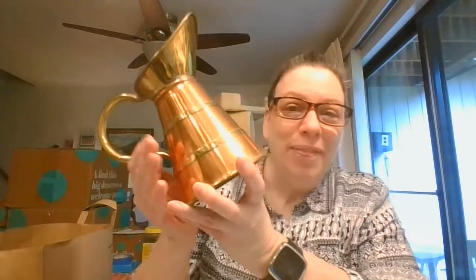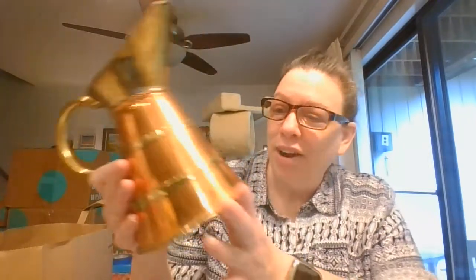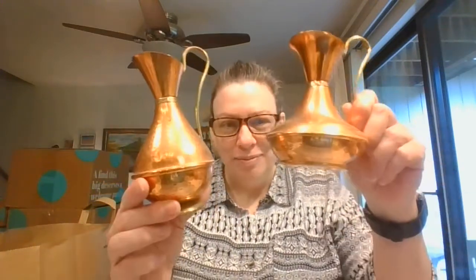And then I picked up this beautiful pitcher, which is brass and copper. And I've got a smaller version — brass and copper. And wait, there's one more shape — this one, it's a little different, a little different shape, but similar style. But couldn't pass those up — they are gorgeous.